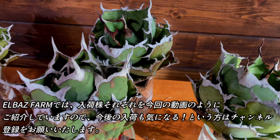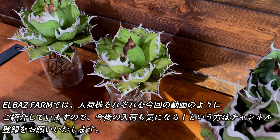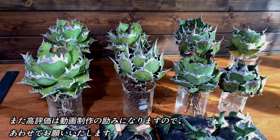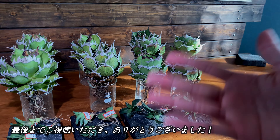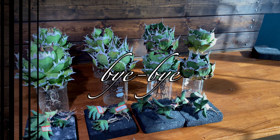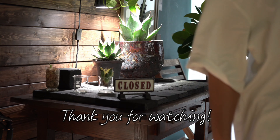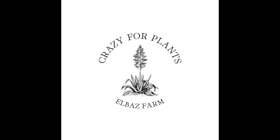こちらを管理株として手元に置いていこうと思っていますが、気になる方がいらっしゃればお譲りしますので、ご連絡ください。続いてフィッシュボーンの子株を見る前に、ナーセリーの親株をご紹介いたします。そしてこちらが子株になります。フィッシュボーンも3株の入荷です。こちらがナンバー2です。